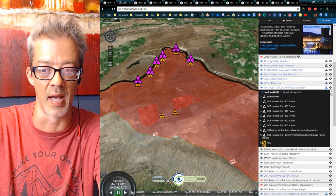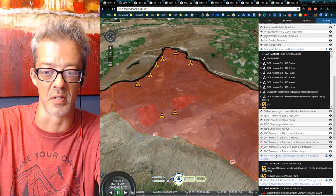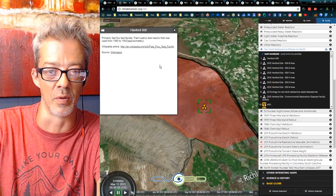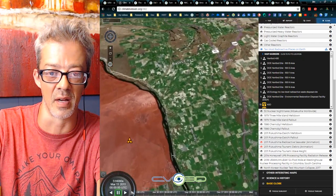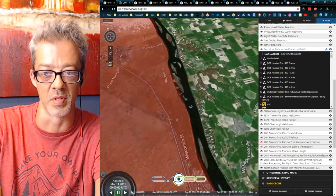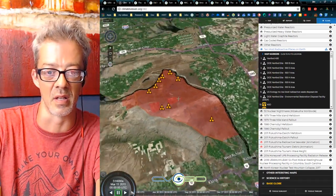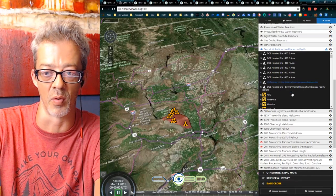These are some of the original, very first test nuclear reactors — the DOE Hanford site, including the 100B area and several different nuclear test sites. There's actually a gravity hill right here, and a gravitational wave detector nearby. The Hanford site has had numerous leaks over the years; it's constantly leaking, and people downwind have to deal with it.